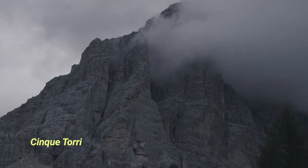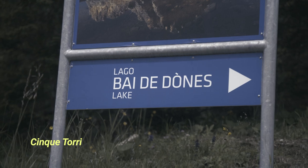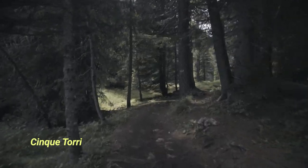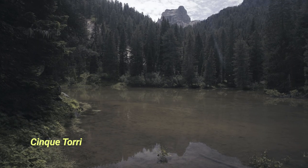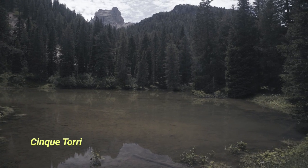Unfortunately it soon began to rain again so we headed back down. It's good to know that there's another nice little lake within walking distance of the cable car station — it might be an amazing spot for sunset or sunrise, we just didn't have the time to test it out.